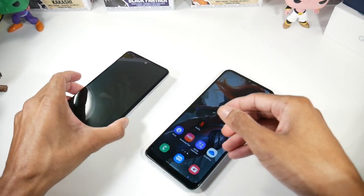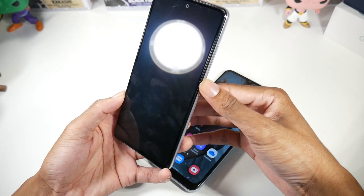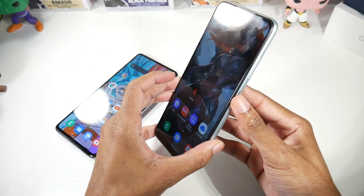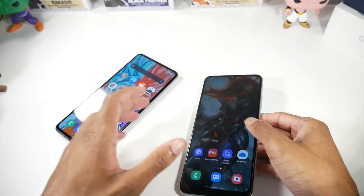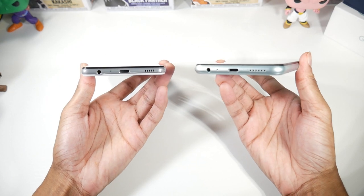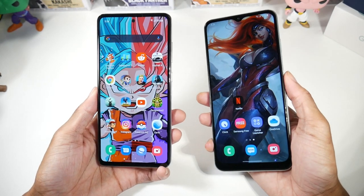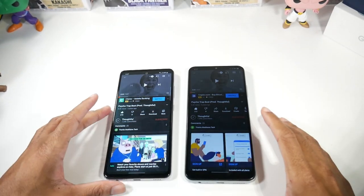On the A22, we have a power button with a fingerprint scanner, which I love — I think it's much better than the in-display fingerprint on the A52, which isn't quite as fast. You do have face unlock on both phones as well, though it's not as fast as the physical method. Both phones have a headphone jack and USB Type-C. The A52 also has stereo speakers, while the A22 5G does not.